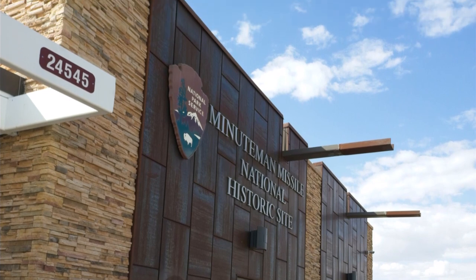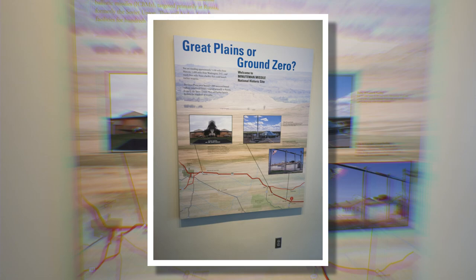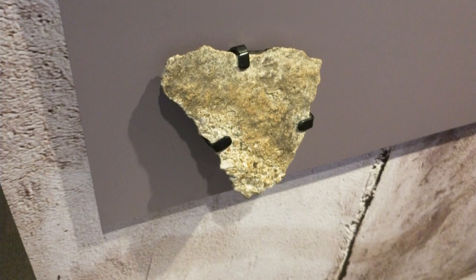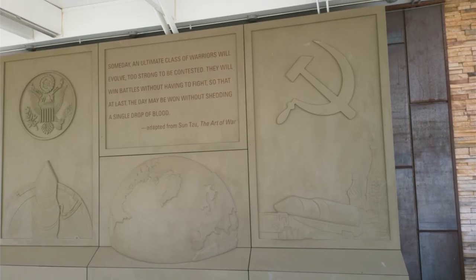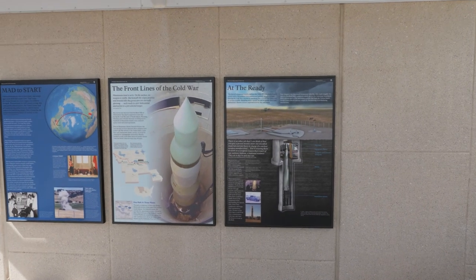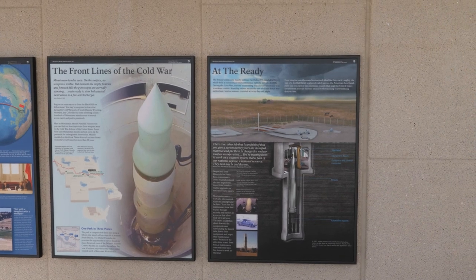The Minuteman Missile exhibits are made up of three different areas. Here's a look at a section of the Berlin Wall — we'll see a cooler section when we get to Las Vegas. There's an interesting quote about peace through strength, and here you can see information about the Minuteman Missile, including a poster with a schematic of the missile silo.